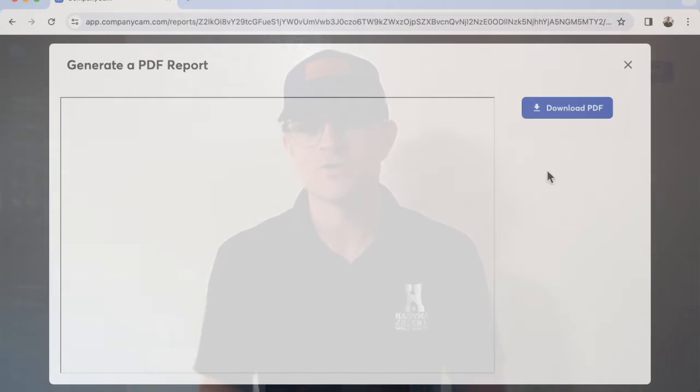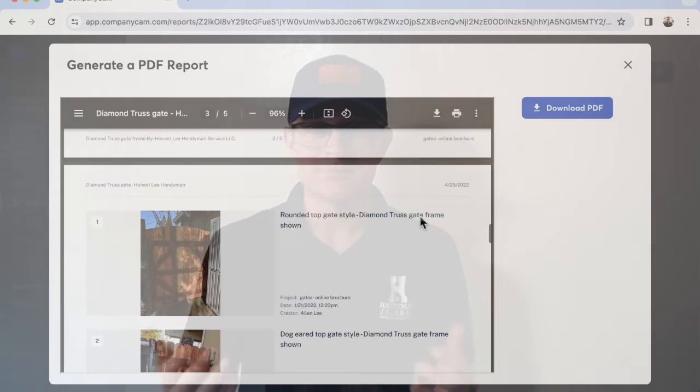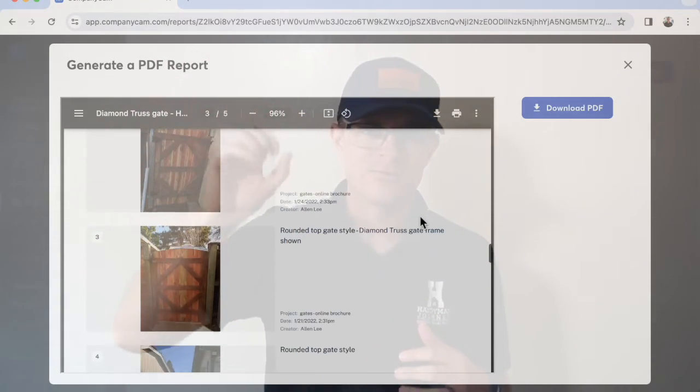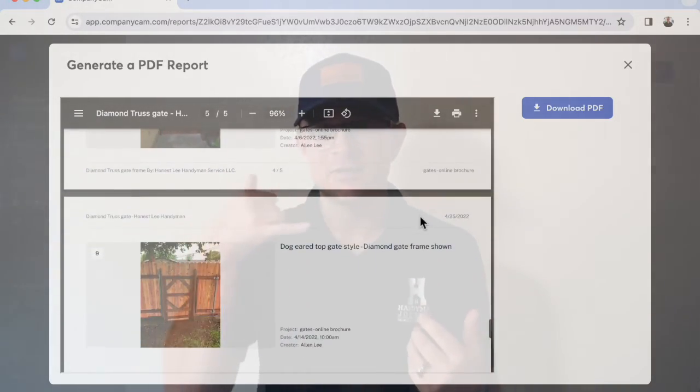Every single client has their own album with before pictures. Our technicians go out, they have the CompanyCam app on their phone, take pictures, and upload them in real time so you can see during-job and after-job photos. You can also create collages — a before and after picture of the same thing with your logo. We've also created brochure-type things in there, like a brochure for our style of gates. We build a diamond truss gate frame, so when someone calls us about gates, we text them one link and they can see pictures of different styles. We can talk about the difference between a Z-frame gate and a diamond truss gate frame over the phone through pictures.